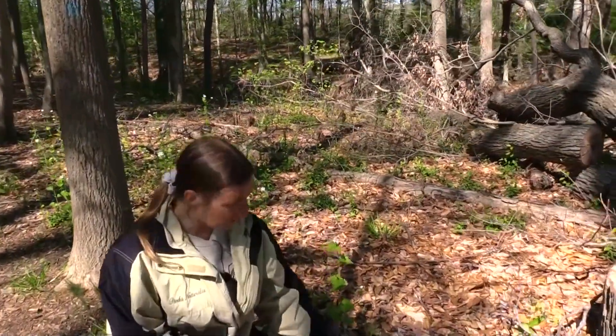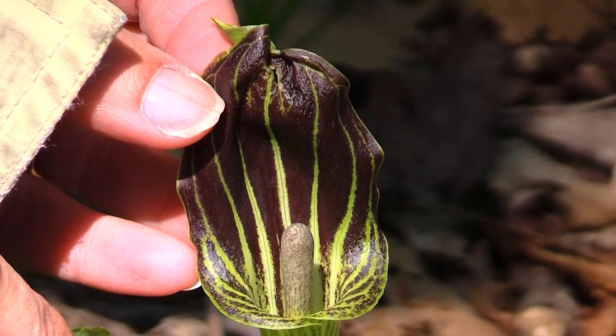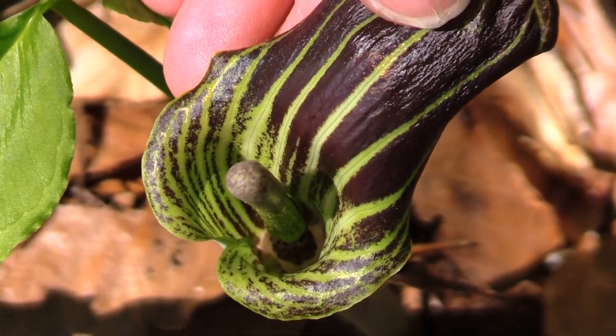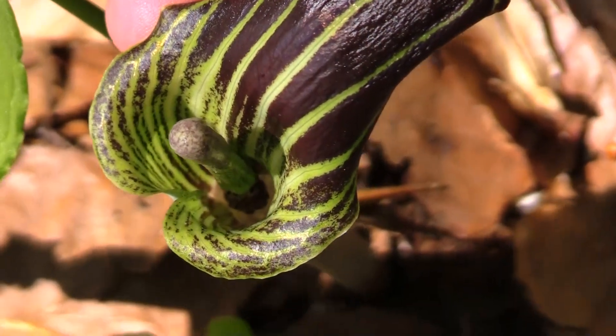Here we have a much more mature Jack in the Pulpit — this is a male plant. You can see the amazing purple streaks and that contrasting pattern that attracts pollinators to go into the tube where the ring of flowers is at the bottom.